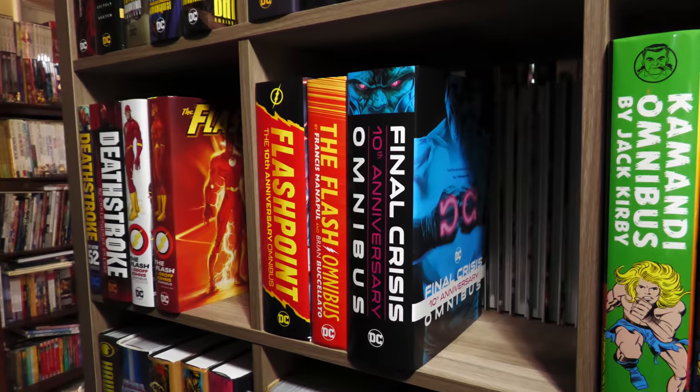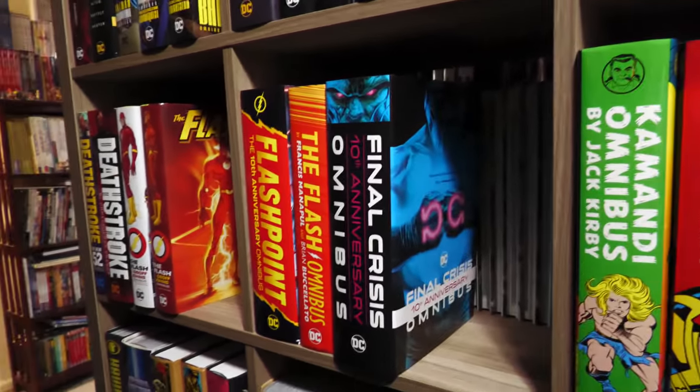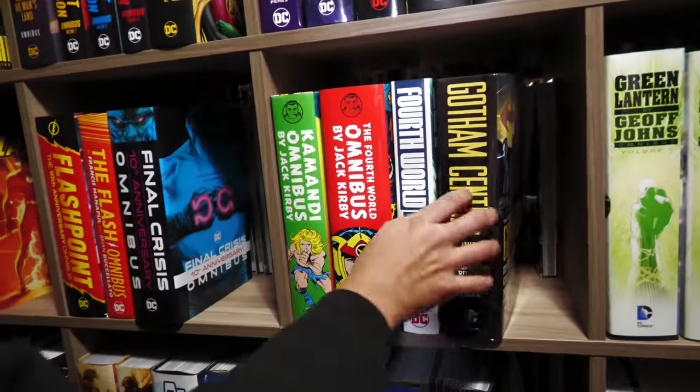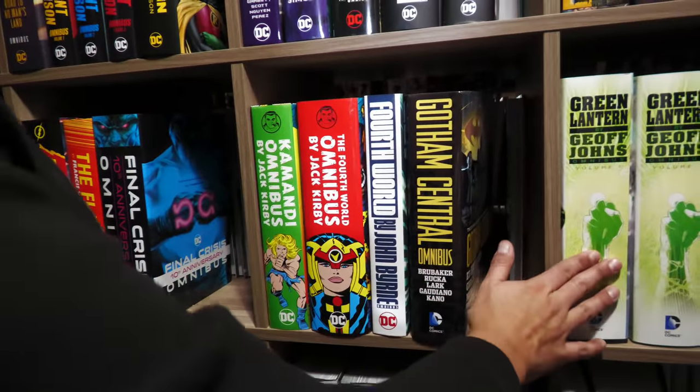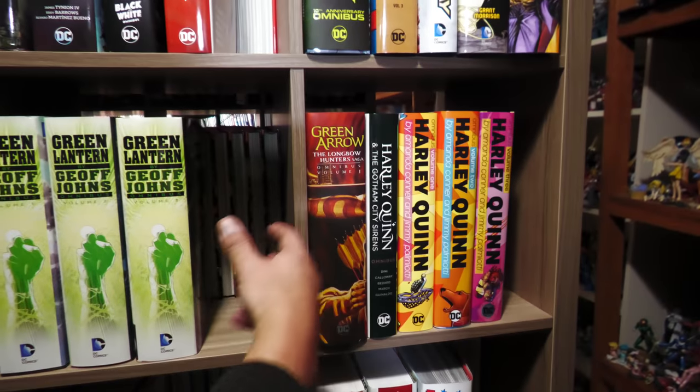Here's the New 52 era. I apologize to viewers — there's a bookcase right next to me and I can't get straight on this. The Jack Kirby Fourth World. Still missing OMAC, which I need to remedy. Green Lantern by Geoff Johns. And again, alphabetical order.